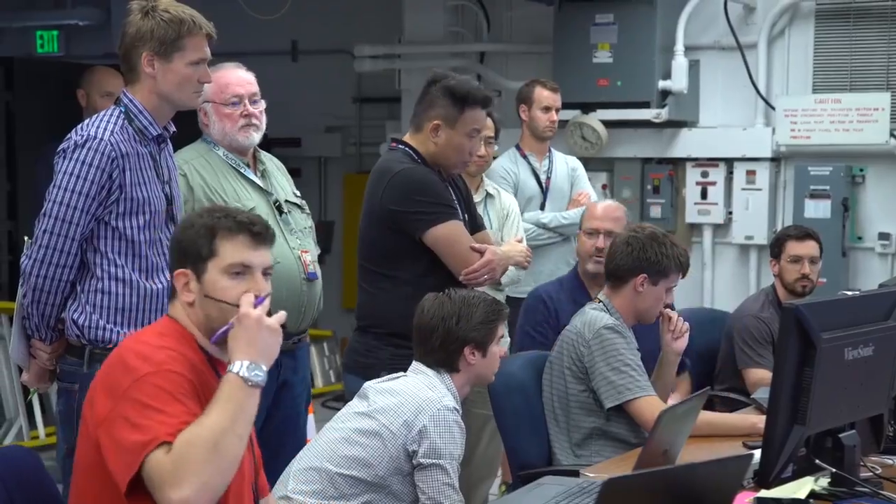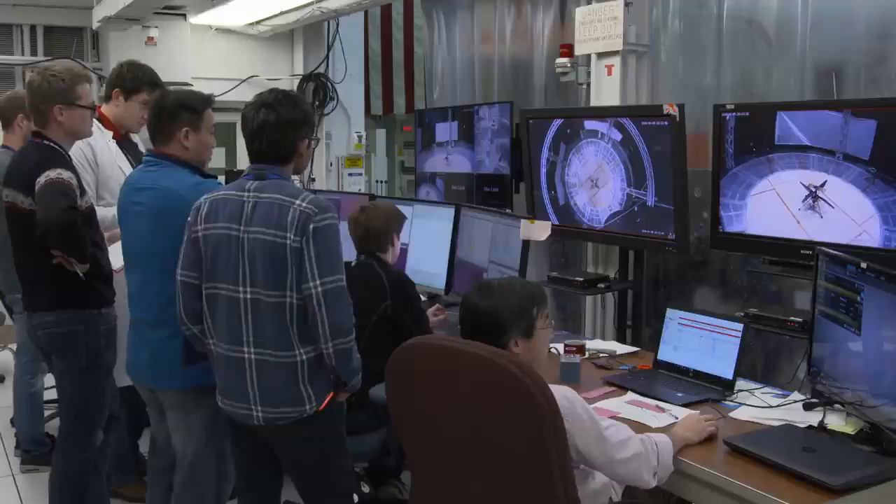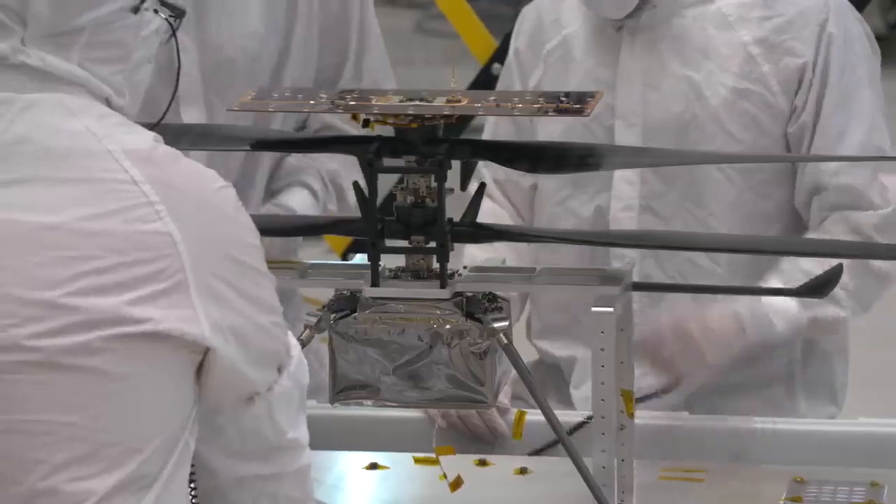From day one, this was the unwavering dream of our team — to get our helicopter launched to Mars so that we can get the opportunity to do that very first rotorcraft flight test in the actual environment of Mars.